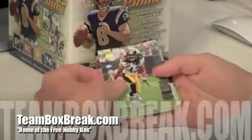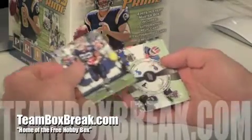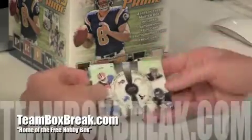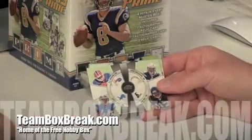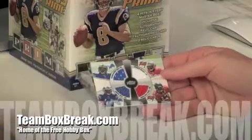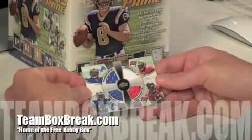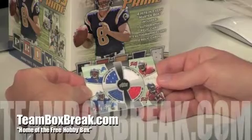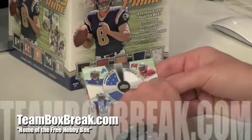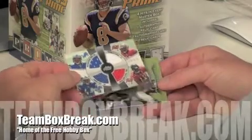Troy Polamalu, Bush base, Fred Jackson base. Behind that you've got the quad player: CJ Spiller, Ryan Matthews, Ben Tate, and Jabba Best. Then the quad patch — here we go: Ndamukong Suh, Jabba Best, Gerald McCoy, Aurelius Ben — that's number 170 out of 175. That's a hit right there.